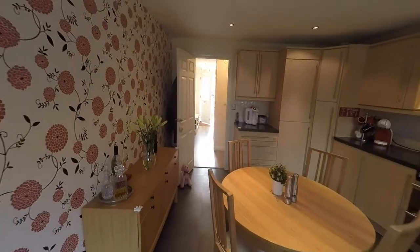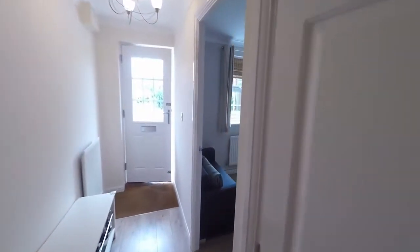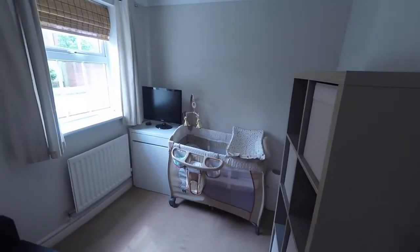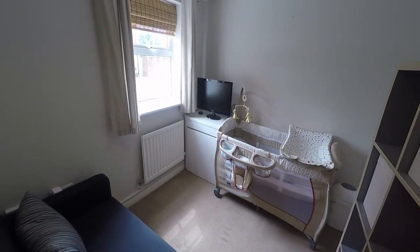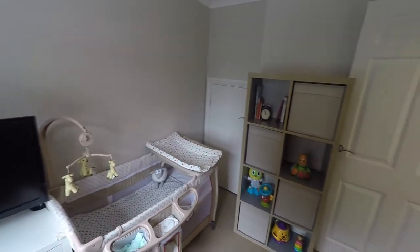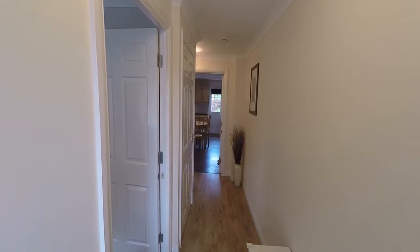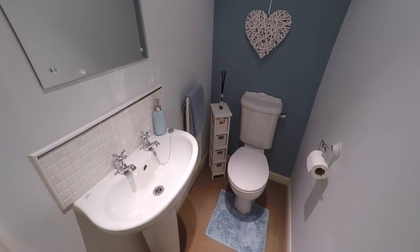Moving back inside the property now, we continue along downstairs and find the sitting room. This room could be used as a home office or many other uses. Back out into the hallway, and off to our left we have a downstairs WC with a hand wash basin.